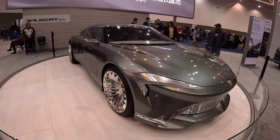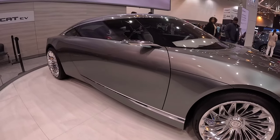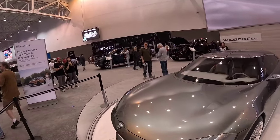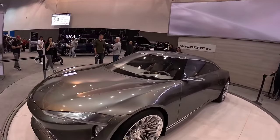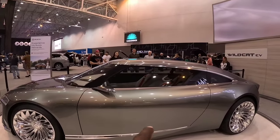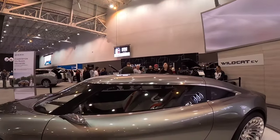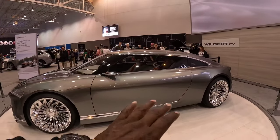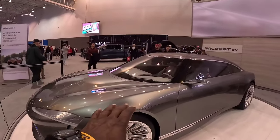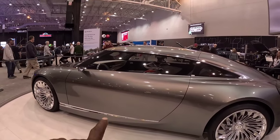Check out the Buick Wildcat EV right here — it is some futuristic something. Check out the windows and the interior inside, I'm gonna zoom in so you can get a look at that interior. This is some George Jetson craziness — loving the wheel. That is sharp. Once again it is the Wildcat EV, and this is definitely one that threw me for a loop.